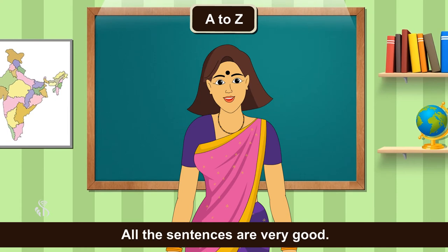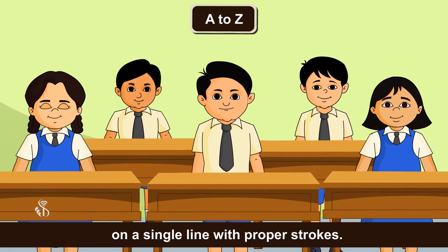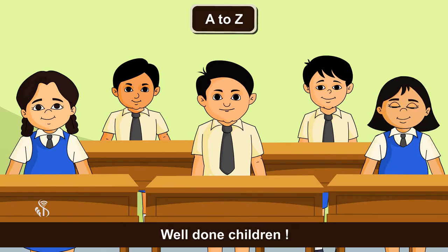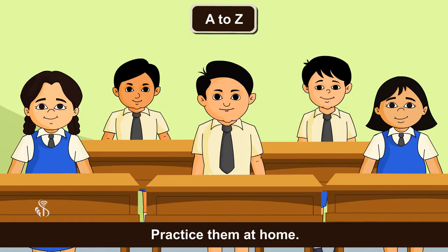All the sentences are very good. Now let's try writing all small alphabets on a single line with proper strokes. Now we will do the same activity with capital letters. Well done, children. Hope you understand how to write each letter with proper strokes. Practice them at home.